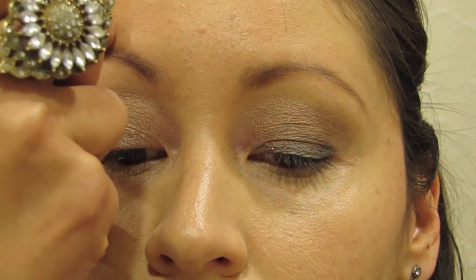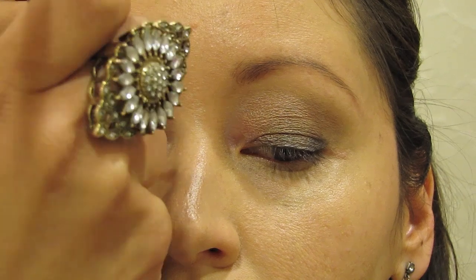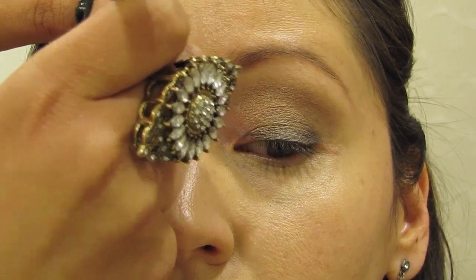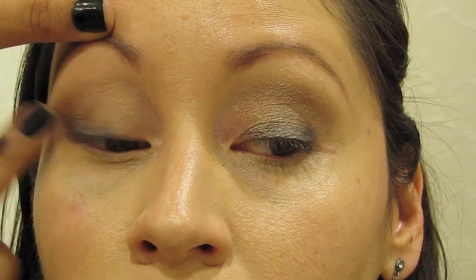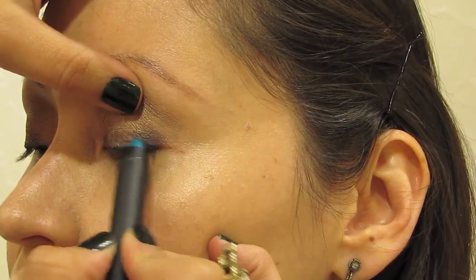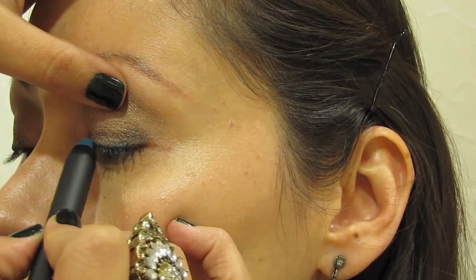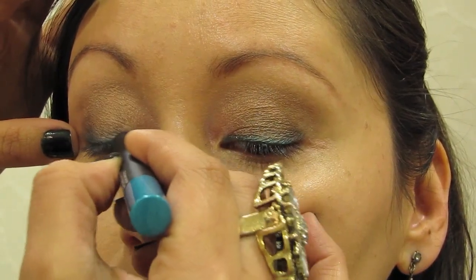We're going to take our number 15 smudge brush and create a smudge from the lash line. You want to place it closest to your lash line and pull up — this will create that nice smudged smokiness at the very bottom of the eye, making it look airbrushed as it comes more to the top of the eye. Then I'm going to take Palladium, our soft touch pencil — this beautiful metallic turquoise cream pencil — and line the eye in between the lashes. It's a nice way of adding color without doing too much.